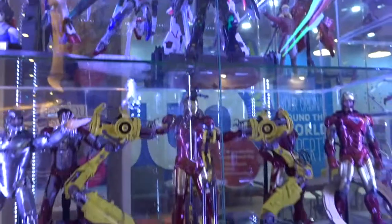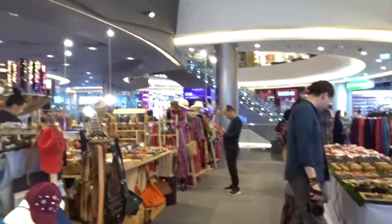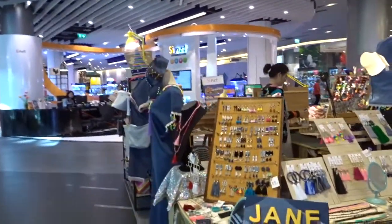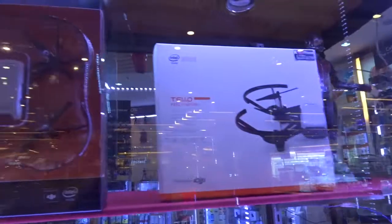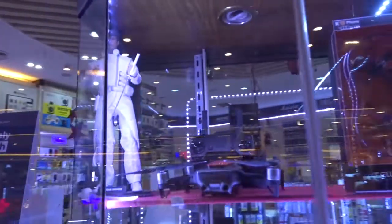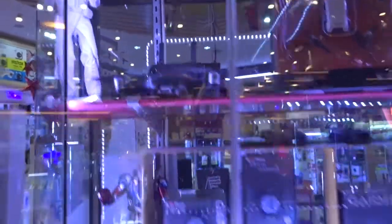If I was a kid I would absolutely love this store — actually yeah, I pretty much love it now, it's really cool. There are loads of handmade things inside the main shopping mall. There are some cool drones here too — the Tello and the Mavic Air. I didn't even recognize the Mavic Air, wow.